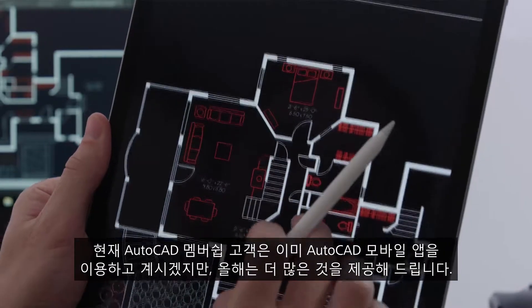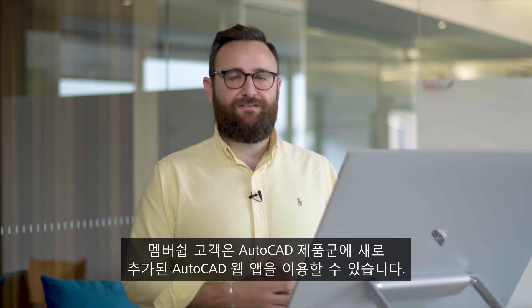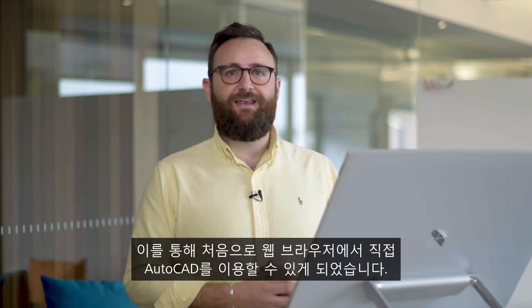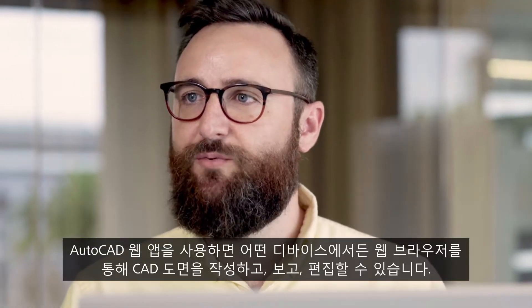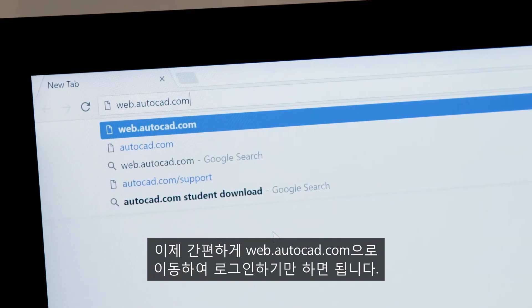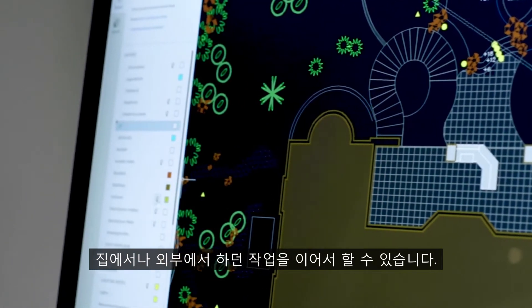Customers that currently subscribe to AutoCAD already have access to the AutoCAD mobile app, but this year we're adding more. As part of your subscription you'll get access to the new addition to the AutoCAD family: the AutoCAD web application. For the first time you can access original AutoCAD directly in your web browser. The AutoCAD web app enables you to create, view and edit your CAD drawings in a web browser from any device — there's nothing to download. Simply go to web.autocad.com and log in. All the work you do in the AutoCAD web app is accessible when you switch devices, so you can pick up where you left off when you work from home or off-site.